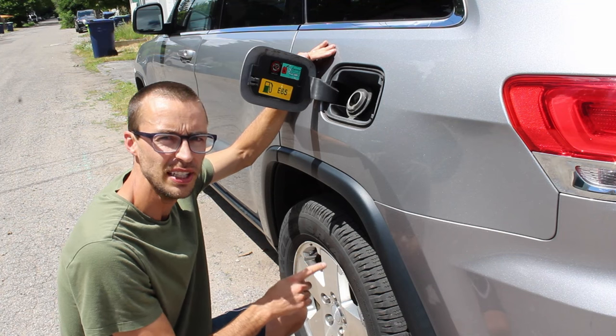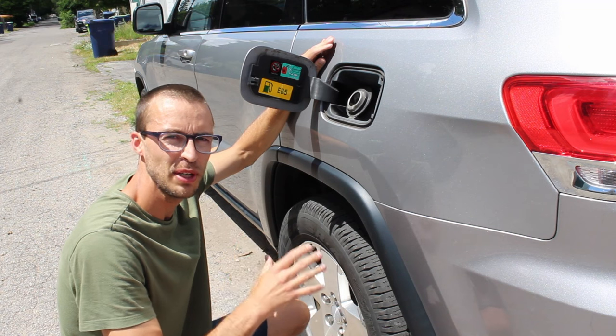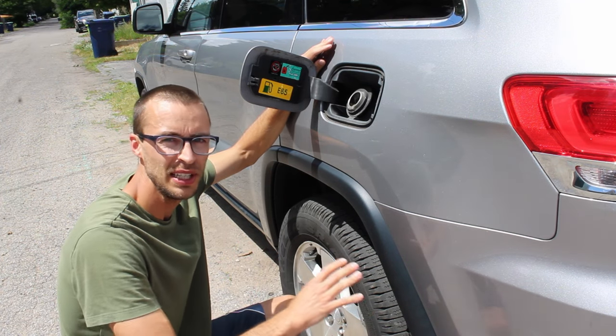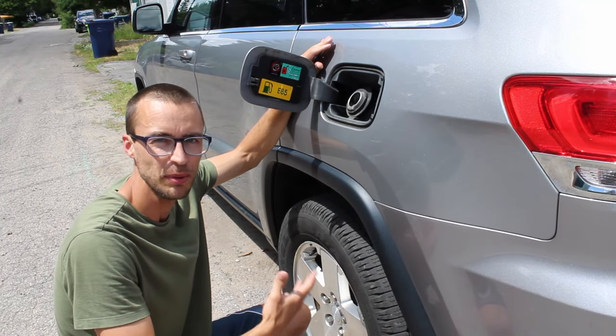The air ride suspension — this car doesn't have it, but air ride is notorious for having issues with leaks. The rubber airbags are a super common failure point; they start to leak and won't hold air, and you end up getting them replaced every couple of years.